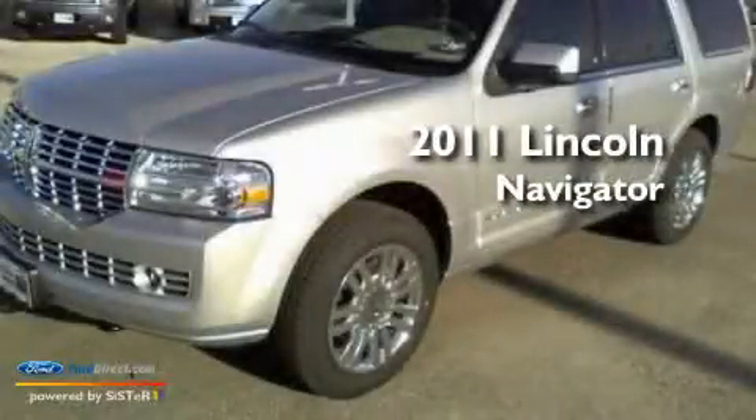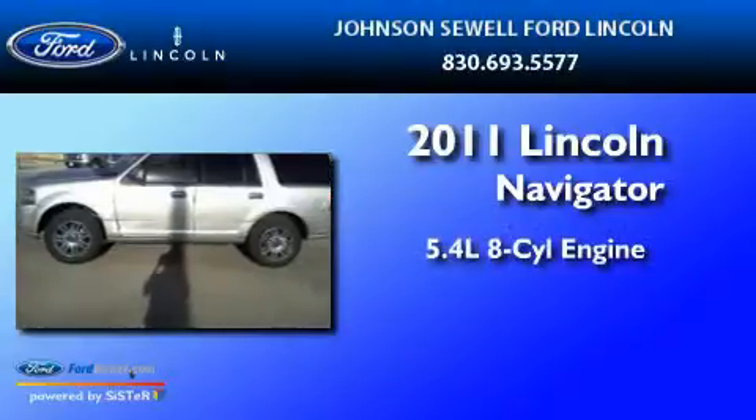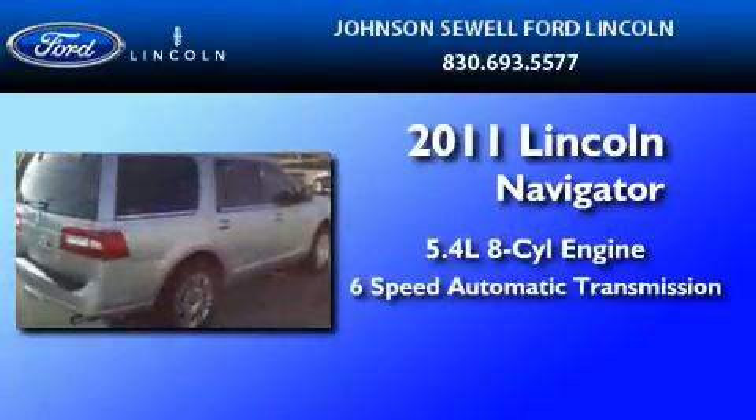This is a brand new 2011 Lincoln Navigator. It features a 5.4 liter 8-cylinder engine and a 6-speed automatic transmission.